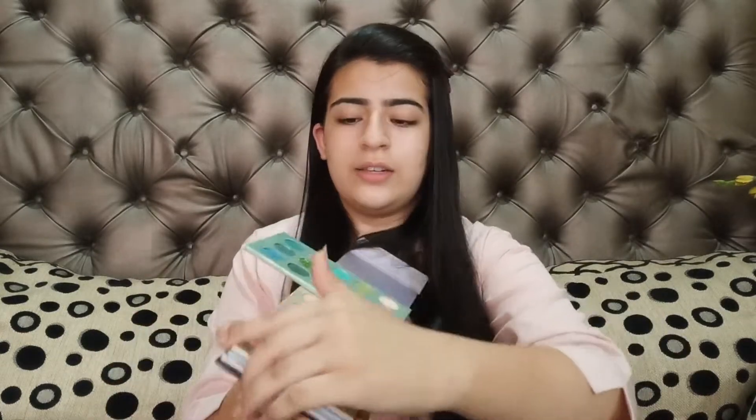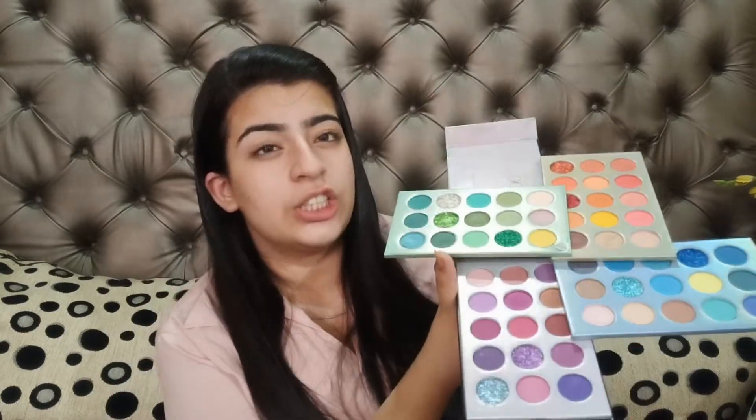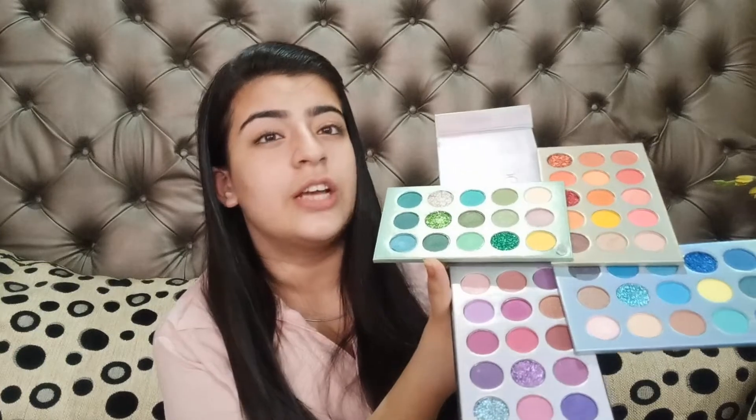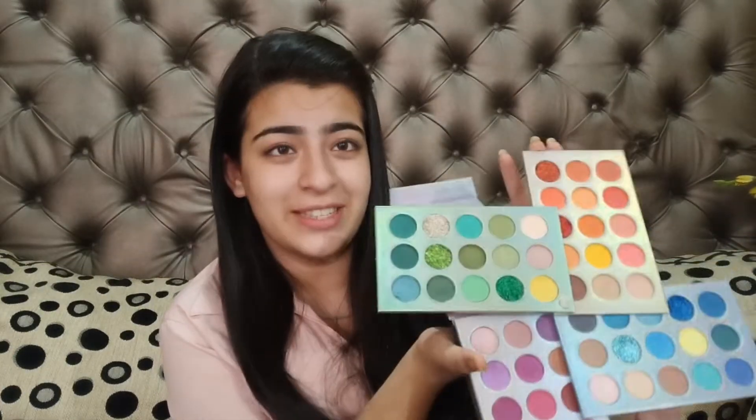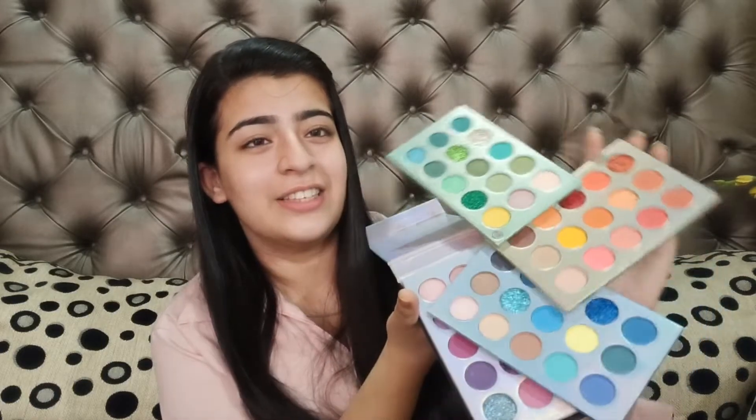The best purchase is this Beauty Glaze color board palette — wait, let me show you. It is such a great deal. I would suggest you go for it. My mother has been so happy ever since I got her this palette; she creates so many looks with it. The finger pigmentation is so pigmented, so please go and take this opportunity — don't miss it!